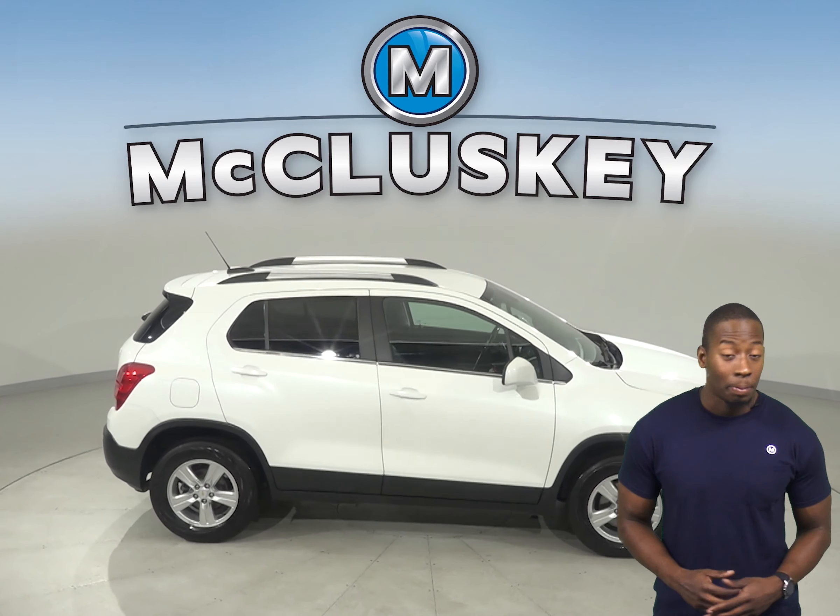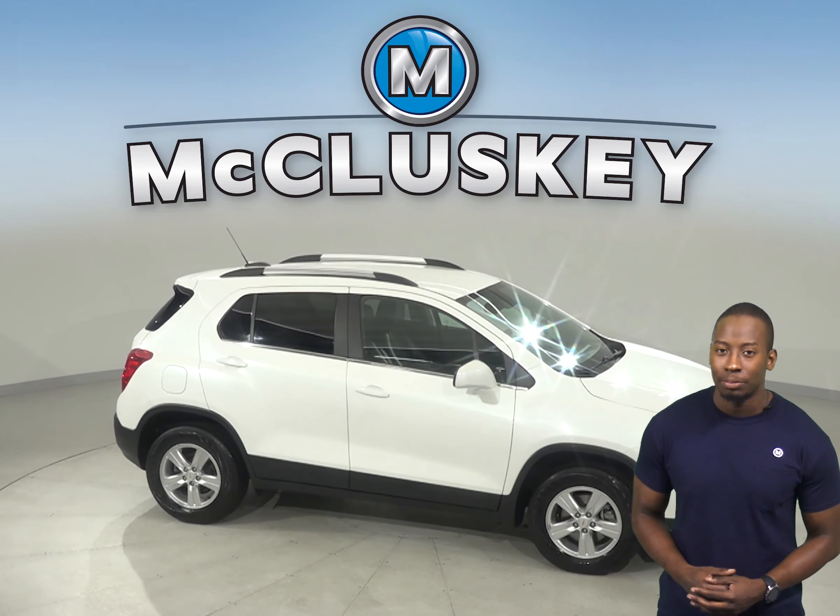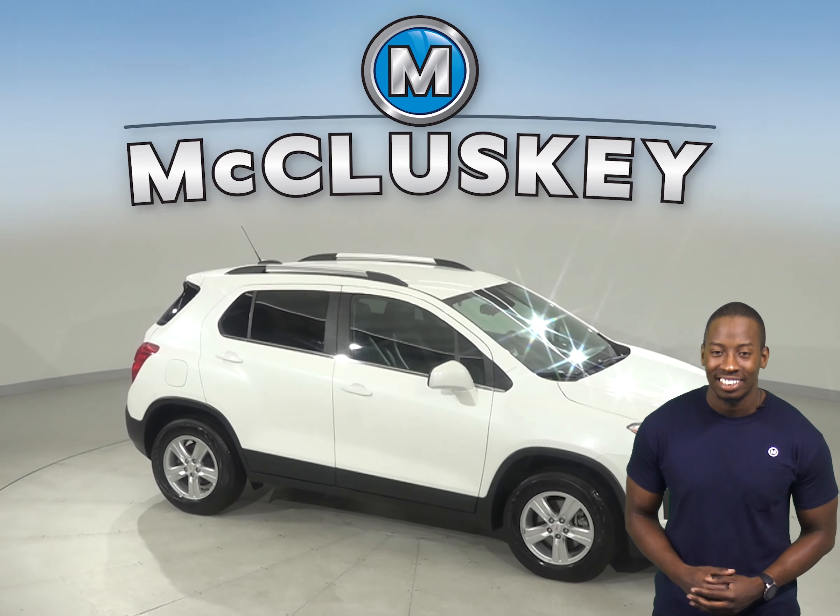This 2016 Chevrolet Trax is the perfect SUV for you. It has an Ecotec 1.4L i4 turbocharged engine with a 6-speed automatic transmission. On the highway, it gets 34 miles to the gallon and about 26 in the city.